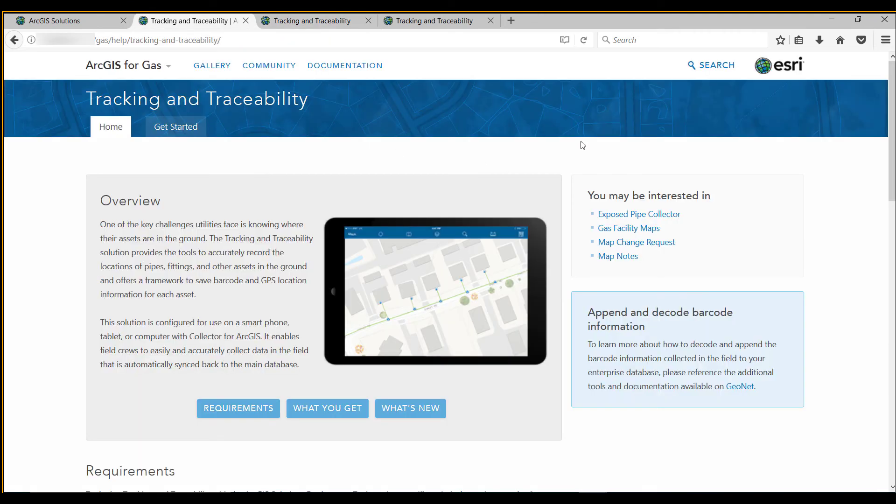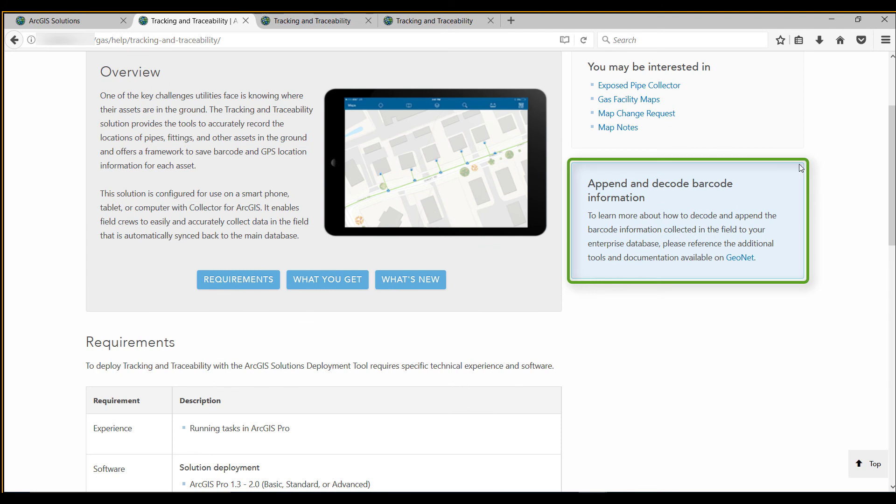Finally, for those who are interested in taking that information collected from the field and appending it to your enterprise database, please take a look at the GeoNet site that provides you the tools to take that information collected in the field and decode it for your enterprise database. Thank you.